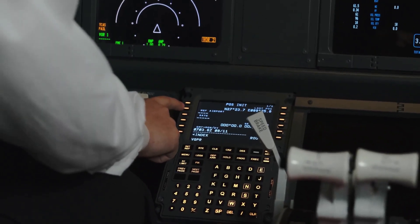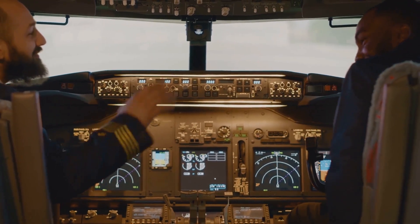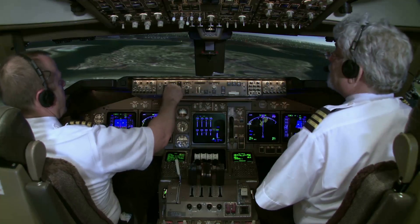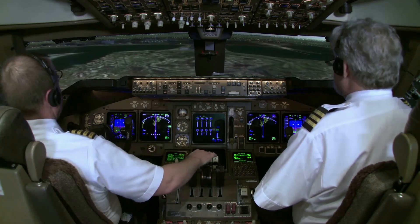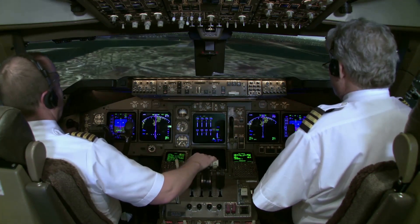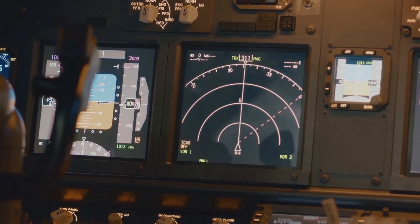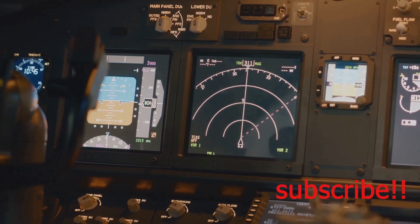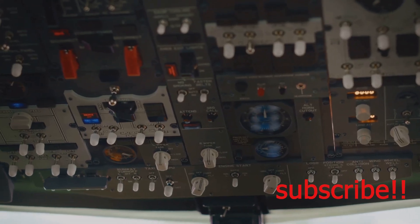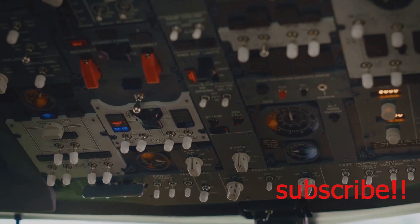Navigating a massive jet airliner through the skies requires sophisticated navigation and communication systems. Pilots rely on a combination of instruments, computers and radio communication to stay on course, avoid other aircraft and communicate with air traffic control. One of the most important navigation instruments is the Inertial Navigation System, or INS, which uses gyroscopes and accelerometers to track the plane's position and direction even without external references.